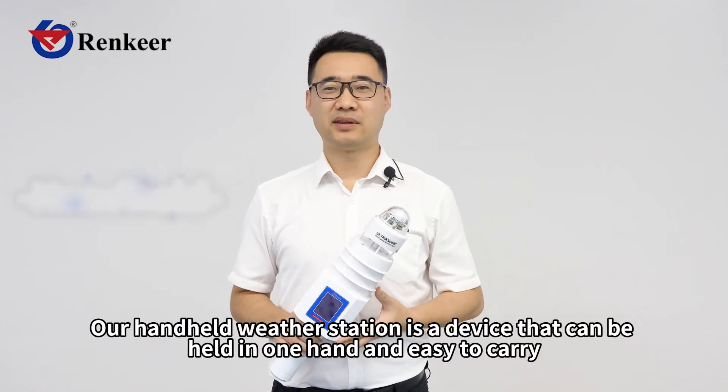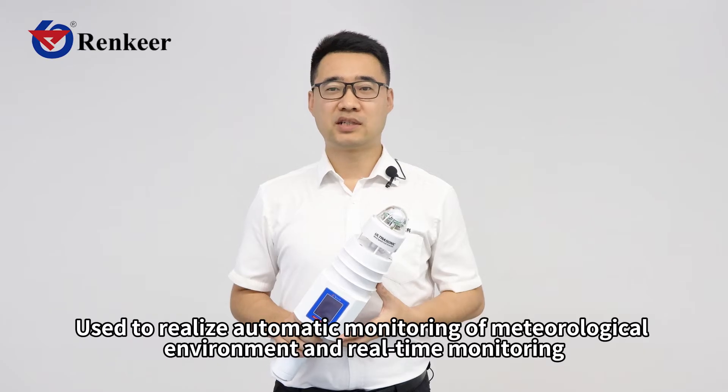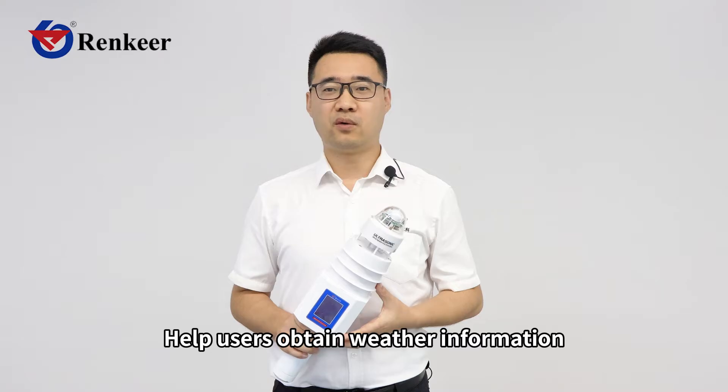Our handheld weather station is a device that can be held in one hand and easy to carry. It is used to realize automatic monitoring of meteorological environment and real-time monitoring, helping users obtain weather information.